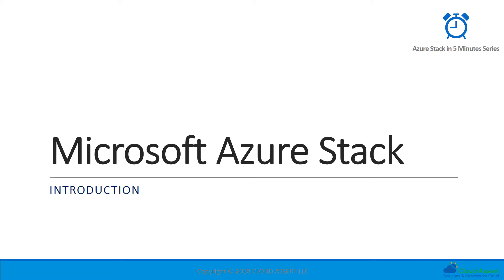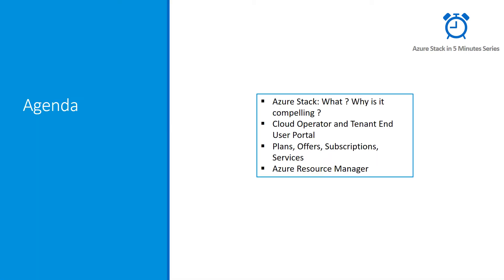Welcome to Azure Stack in 5-Minute Series. Today we will talk about what is Azure Stack, why it is compelling for enterprises, different personas, different portals Azure Stack offers, and some of the concepts like plans, offers, subscriptions, and Azure Resource Manager.